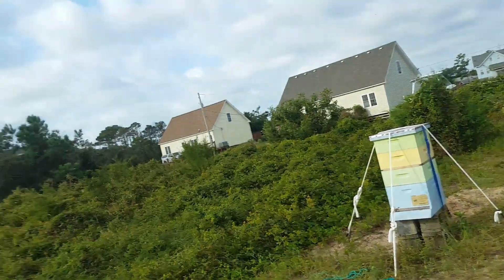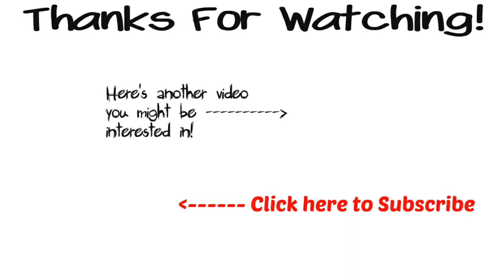Thanks for watching, everybody. I'll get some more updates out and maybe try to do a live stream later if I can get a reliable enough signal. I appreciate everybody watching — talk to you later, god bless you. I'll see you next time.